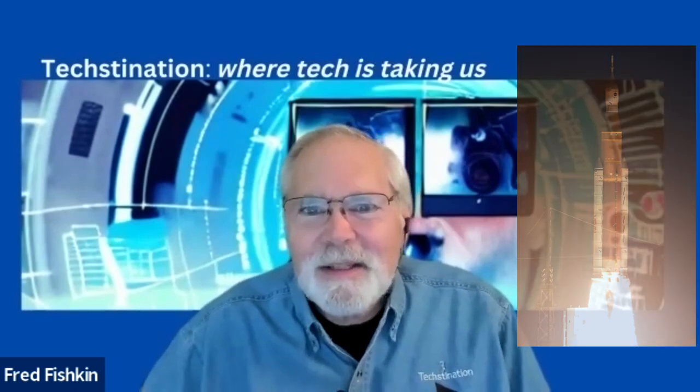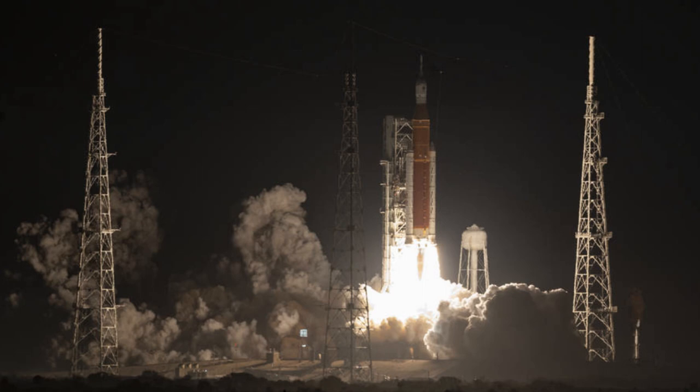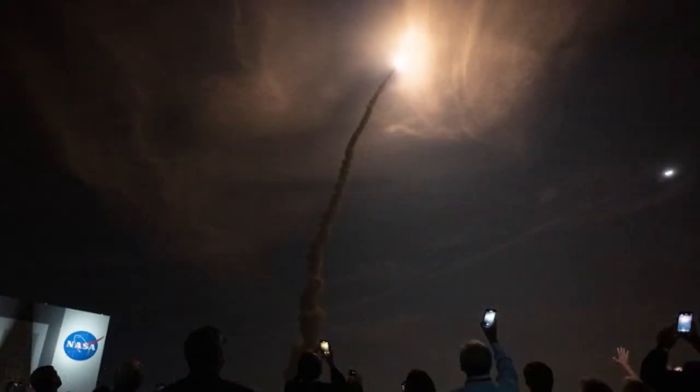This is Artemis 1, the first in a series of missions to explore the moon in preparation for missions to Mars. Artemis 1 is an uncrewed test flight, so we're testing the SLS rocket and the Orion spacecraft. Very early this morning we got to watch it launch, and if you've ever been to a launch, you don't just watch — you hear and you feel the launch.